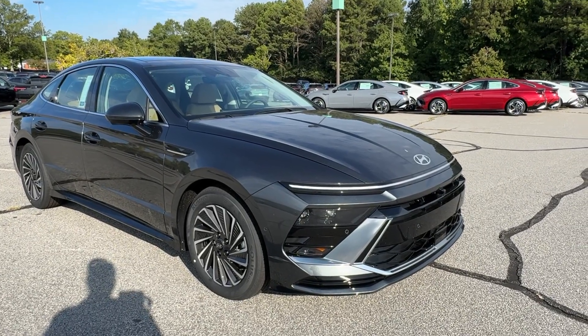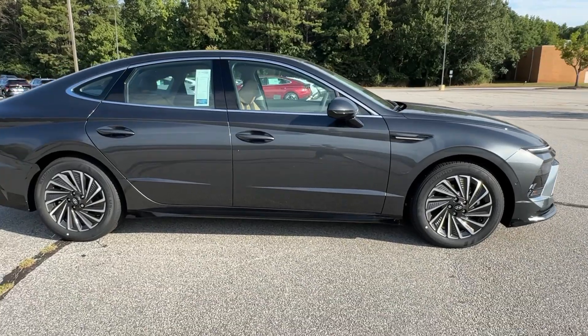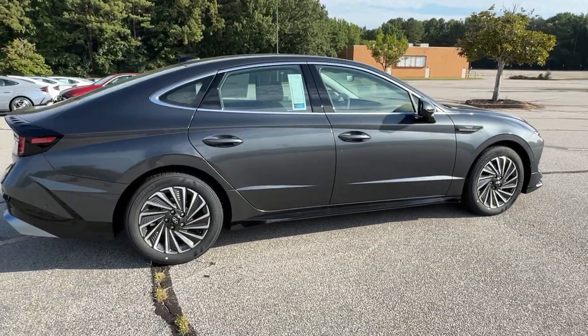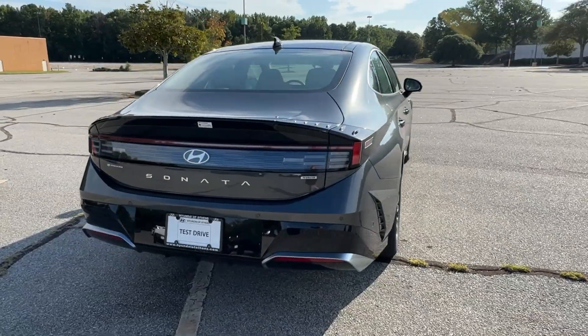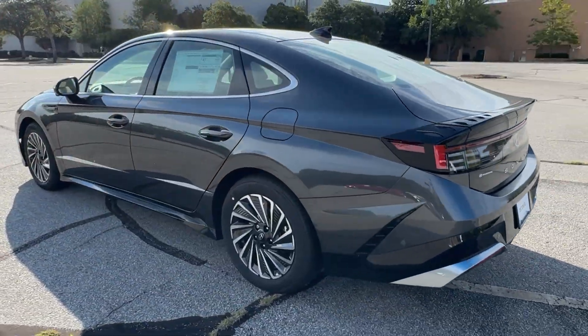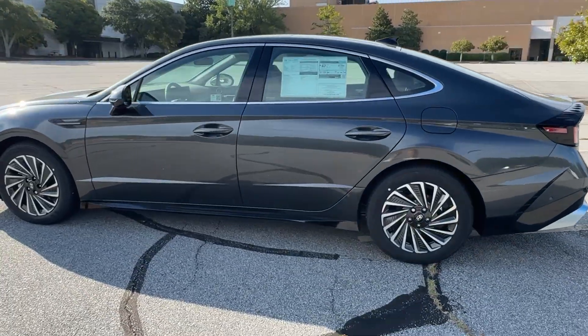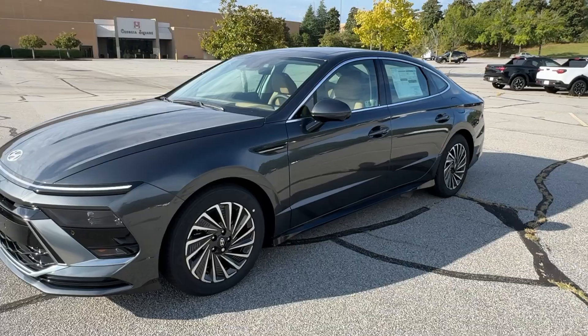Look no further than the 2024 Hyundai Sonata Hybrid. Get class-leading passenger space and a smooth, quiet ride in this stylish Sonata Hybrid. With earth-friendly efficiency, as well as standard driver-assist safety features and touchscreen infotainment on board, this contemporary mid-size four-door sedan has what you need to make the daily commute your new happy place.